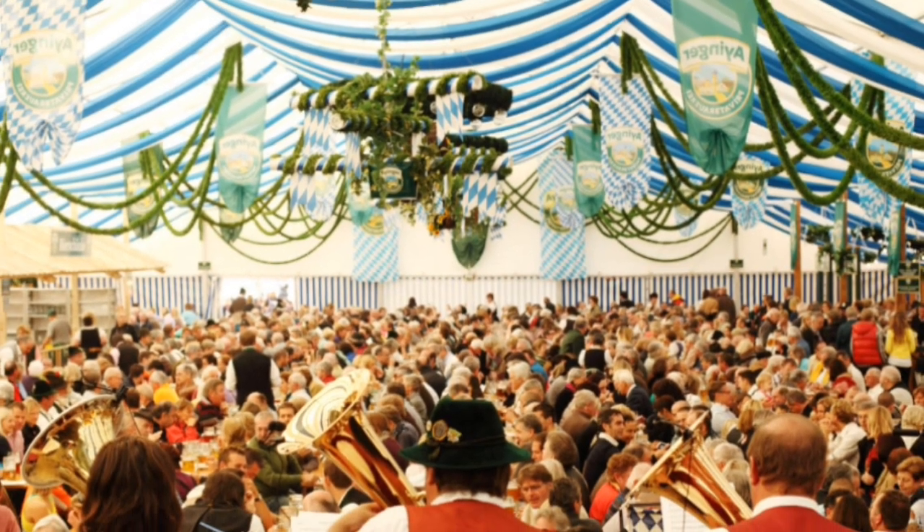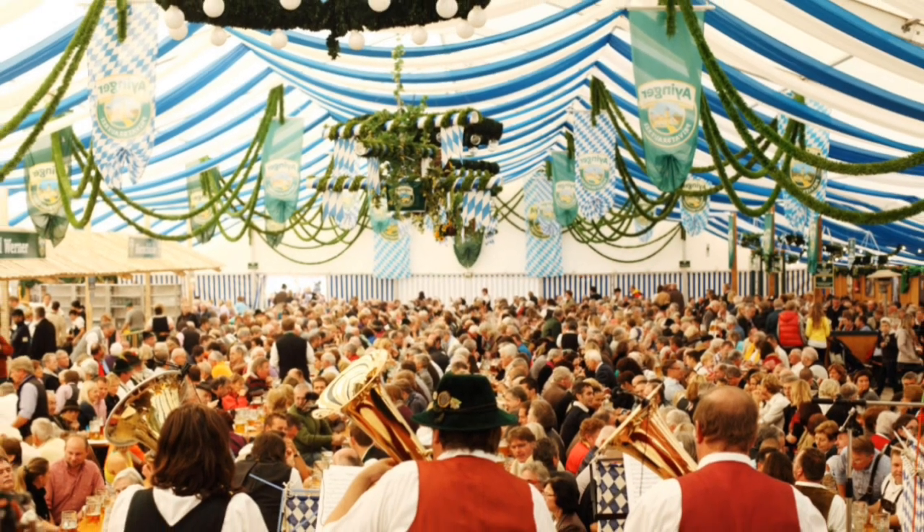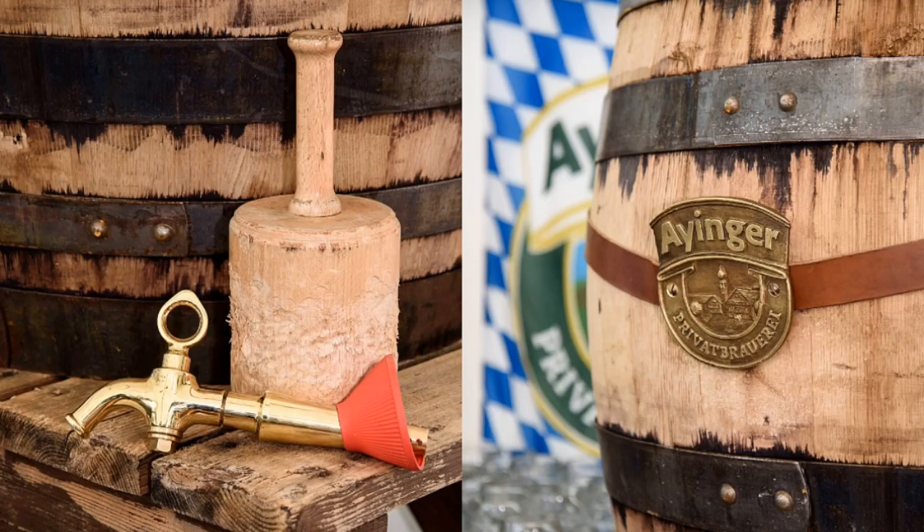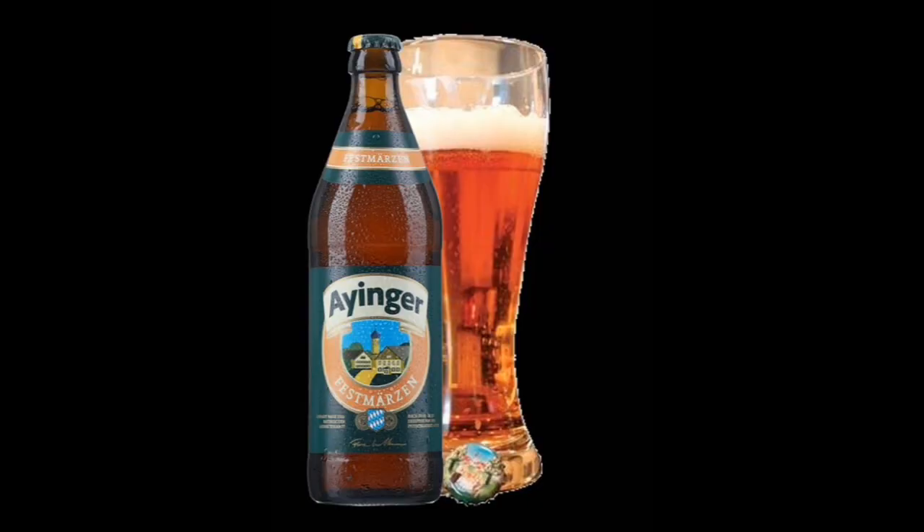Kürte beer is brewed for one of the most important festival days in Bavaria: Kürkfei, or Churchfest. The Kürte beer comes premium cloudy, which means unfiltered, with a cellar taste. Eyinger's Festmärzen is the filtered version of the Kürte beer.